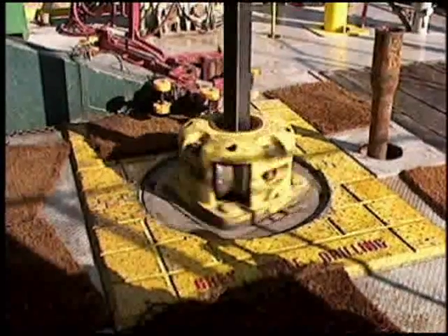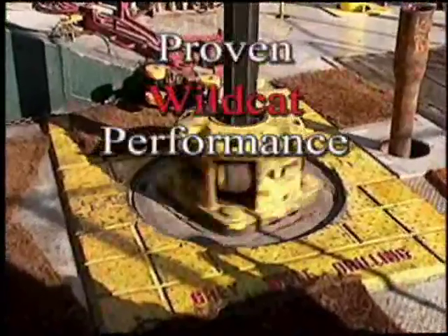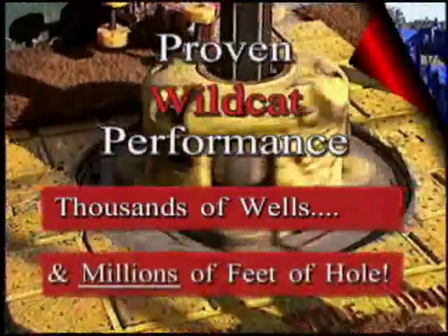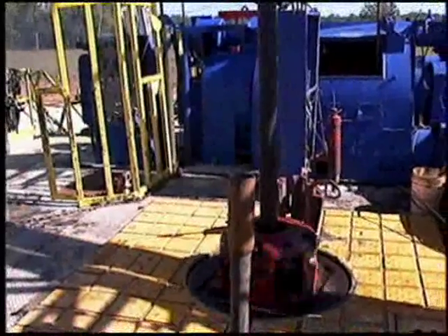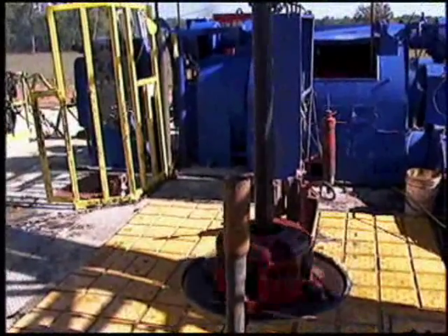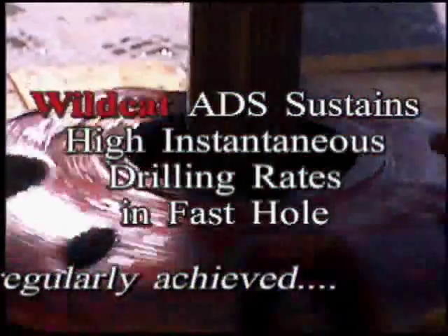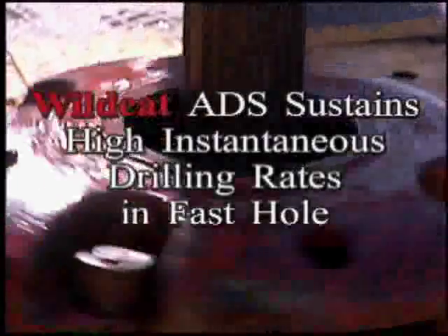The effectiveness of the Wildcat ADS is proven by its performance on thousands of wells and millions of feet of hole. In fast hole, the Wildcat ADS can sustain high instantaneous drilling rates with a dynamic range far greater than that of other brake control devices.